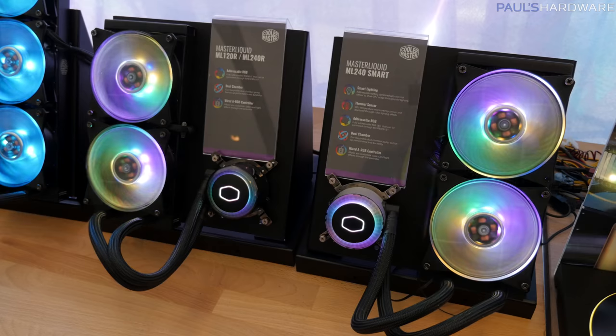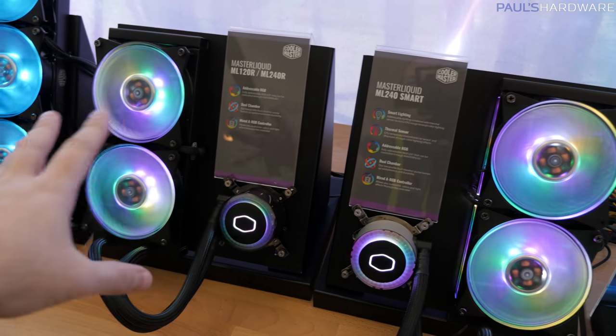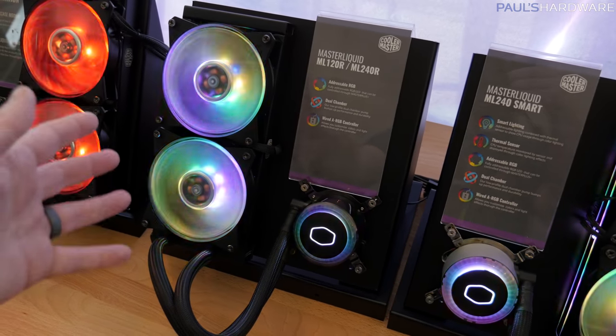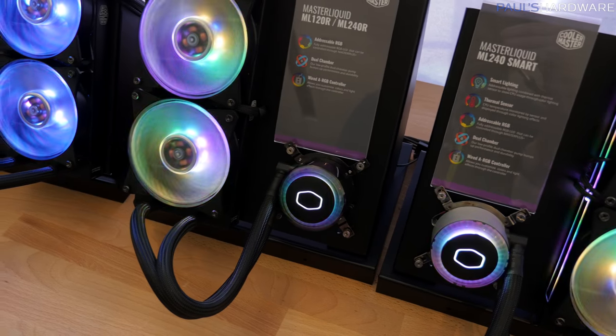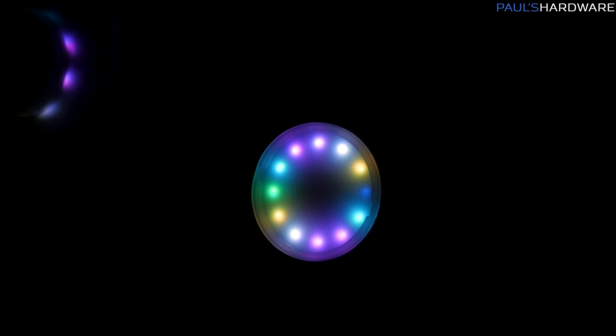Next up are brand new Master Liquid coolers — the ML120R and 240R on the left side. These are updated with a new pump design, new cap, and they all have addressable LEDs. You get eight addressable LEDs in the fans and 12 addressable LEDs in the pump block unit. When you take off the lid, you can actually individually see all of the individually addressable LEDs.